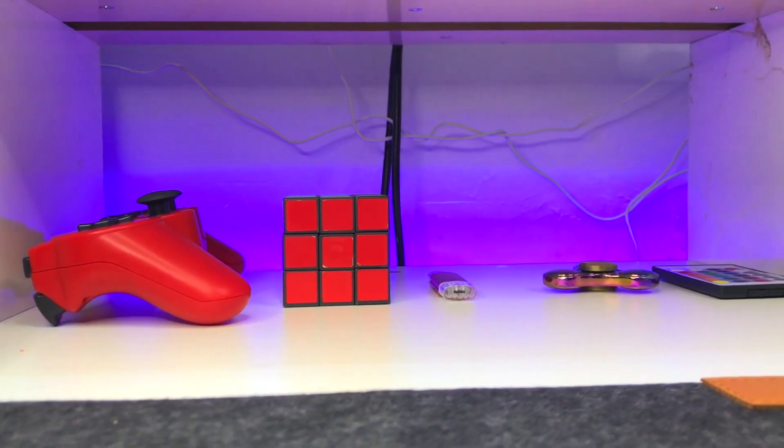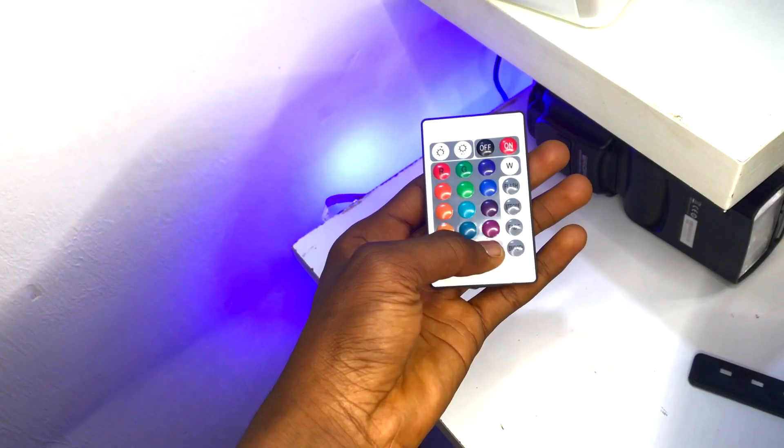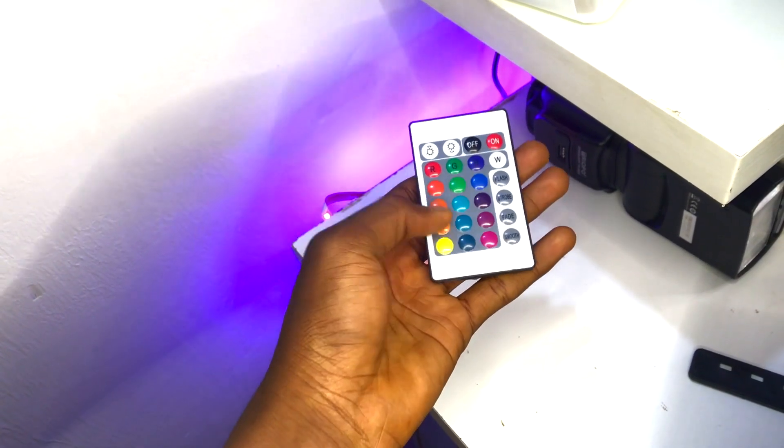I almost forgot — there's RGB lighting installed behind the desk. It also has a remote so you can change the color to match the wallpaper. We also have more studio lighting, as you can see, along with a microphone to increase the video and audio quality for a much better viewing experience.